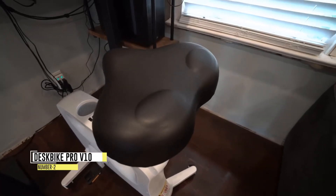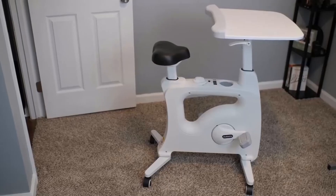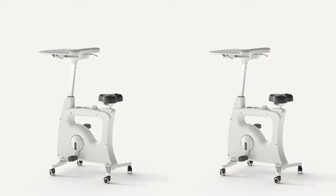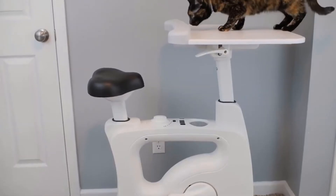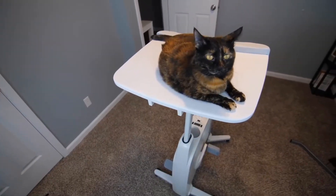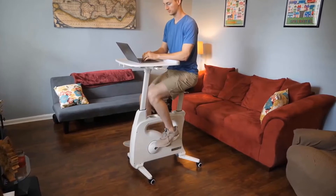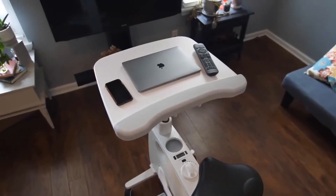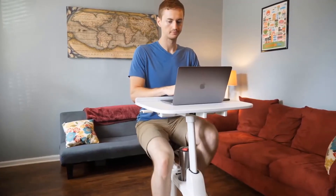Number 2: DeskBike Pro V10. Introducing the FlexiSpot V10 Intelligent Office Fitness Chair, a revolutionary all-in-one solution that will transform the way you work and exercise. This innovative chair and desk-bike combination allows you to seamlessly incorporate cardio into your daily routine while engaging in various activities such as work, reading, gaming, or watching TV.